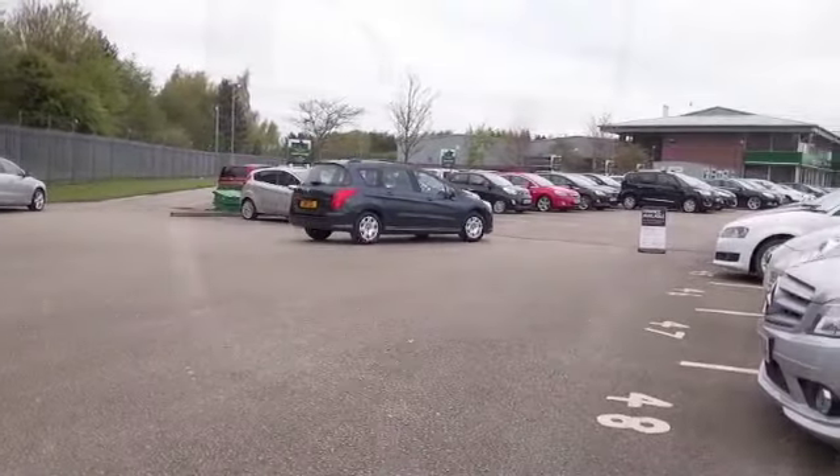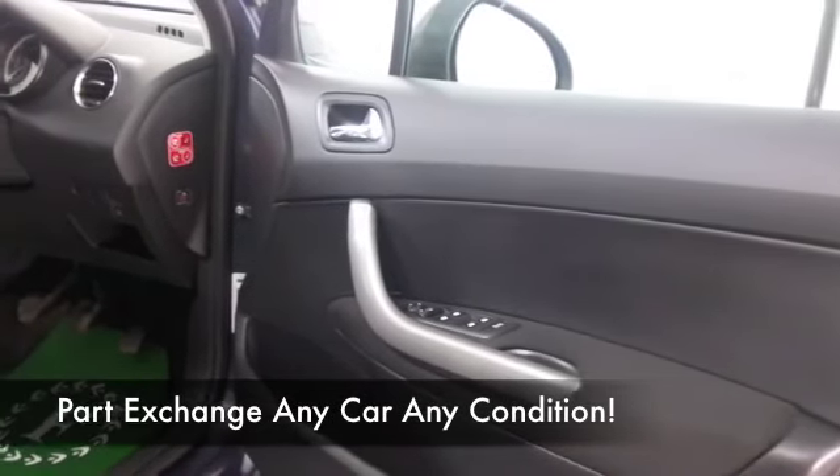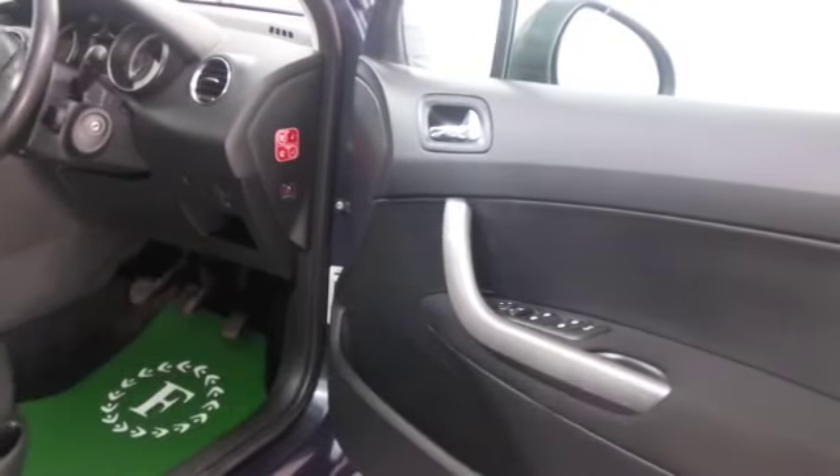And a very smart cabin, a cloth interior — we have all the right kit: air conditioning, remote locking, and you've got a great sounding music system as well.